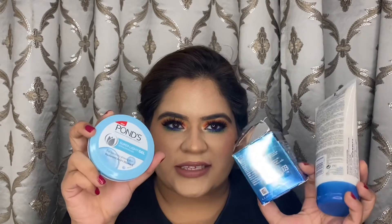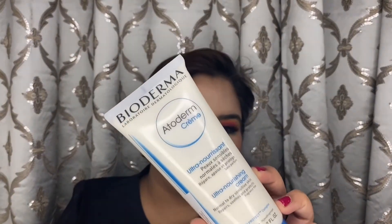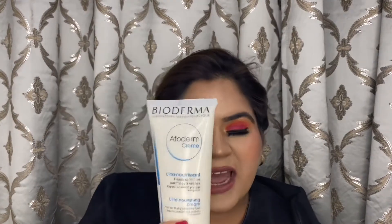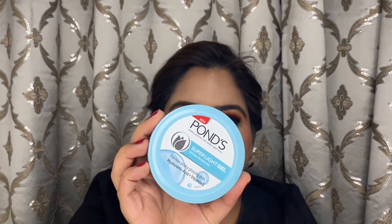I have three moisturizers with me. The first one is the Bioderma Atoderm Cream — this is a body moisturizer which is really good for dry skin. If you have dryness or flakiness on your body, you just need a pea-sized amount and it works magic. I've been trying it and I've been loving the results, so it's highly recommended.